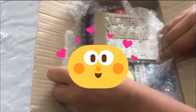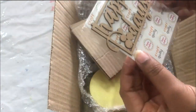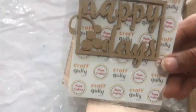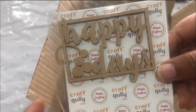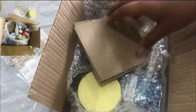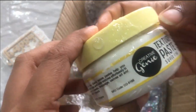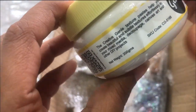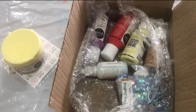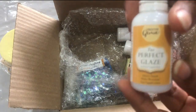Now this stencil says 'Happy Days' — how lovely is this! Such a good find. This is a texture paste, it's their own product, and it's great for decoupage and canvas art.